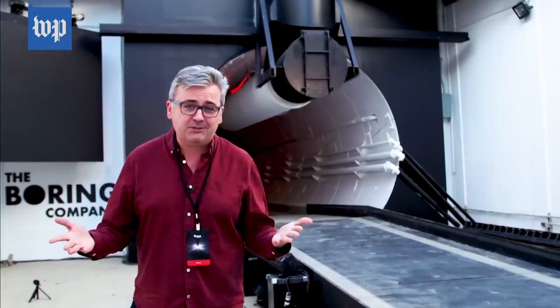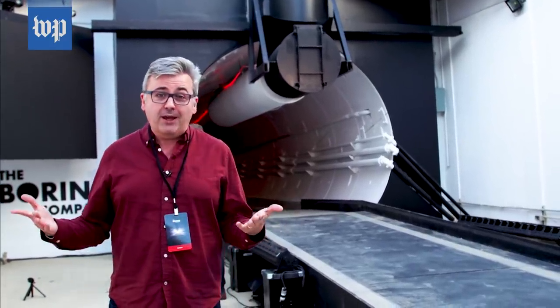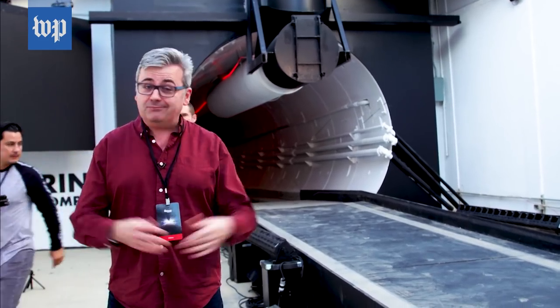Is this the future of transportation? The Boring Company went from an Elon Musk tweet to all of this in just two years. But it's going to take a lot longer than that before it tunnels its way into your neighborhood.